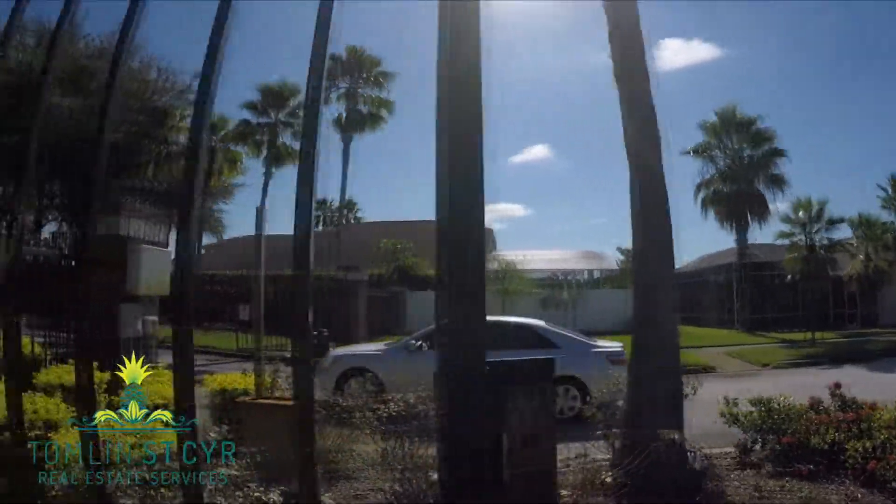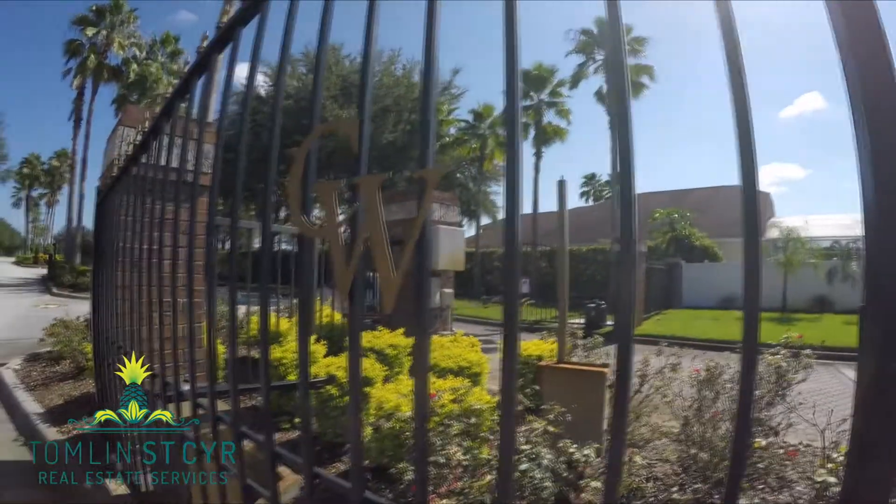Hi, I'm Allie St. Cyr with Tomlin St. Cyr Real Estate Services. Welcome to 10314 Meadow Crossing Drive in Tampa, Florida, located in the exclusive gated community of Cross Creek.